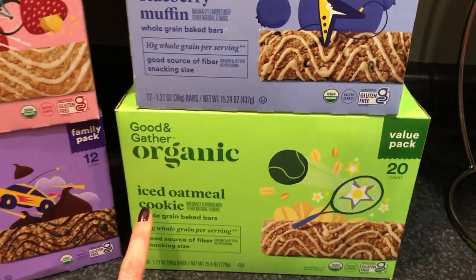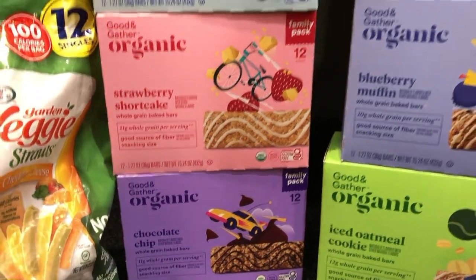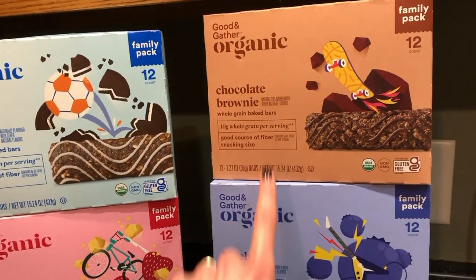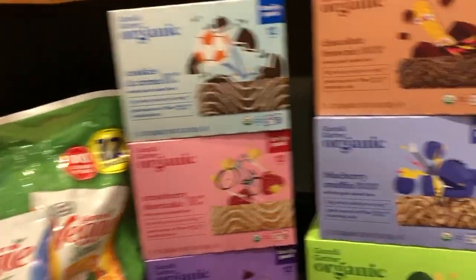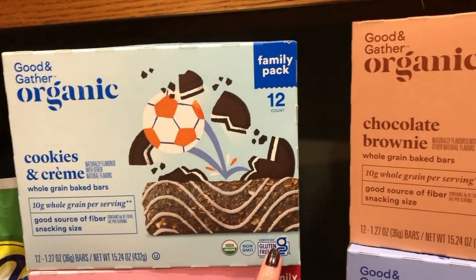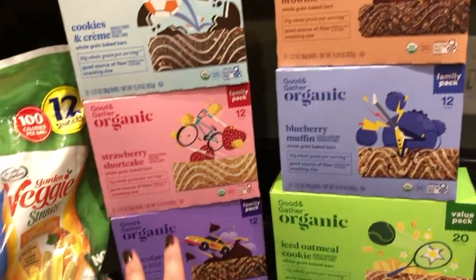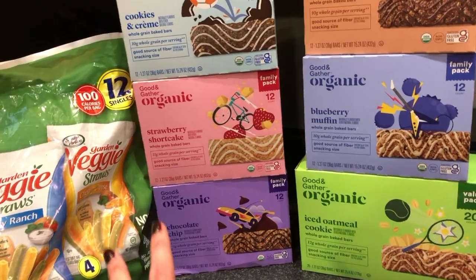We have iced oatmeal cookie, blueberry muffin, chocolate brownie, cookies and cream, strawberry shortcake, and chocolate chip. Someone asked about our favorites — my 10-year-old's favorite is blueberry, my 6-year-old's favorite is chocolate brownie, and my favorite is strawberry shortcake, but really they are all very delicious. The 12-packs are $6.69 a piece and you can't beat that for a certified gluten-free bar. These are a little bit more because it's the family/value pack — 20 bars for about $8 or $9, but it's a great deal for what you get.